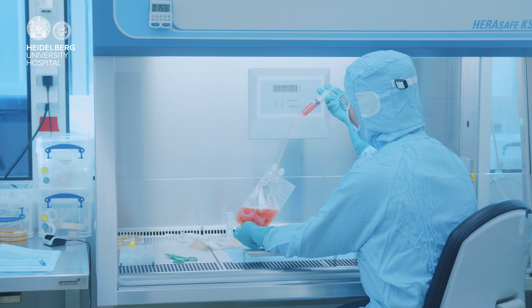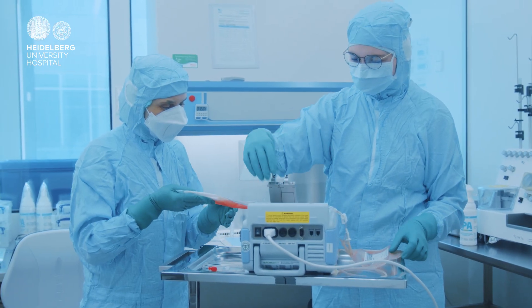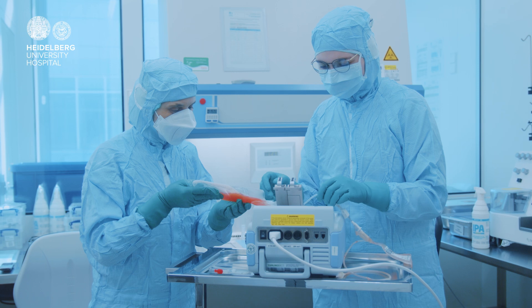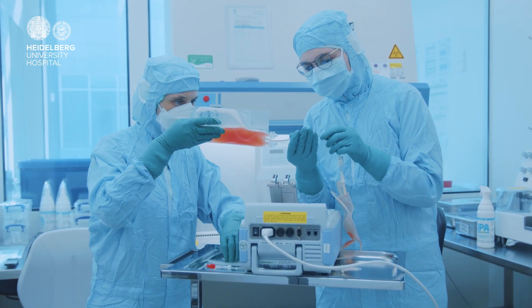In Europe, there are only a few hospitals capable of independent CAR T-cell production. So, in our clinic, we research and conduct clinical studies for various CAR T-cells to treat many different diseases.